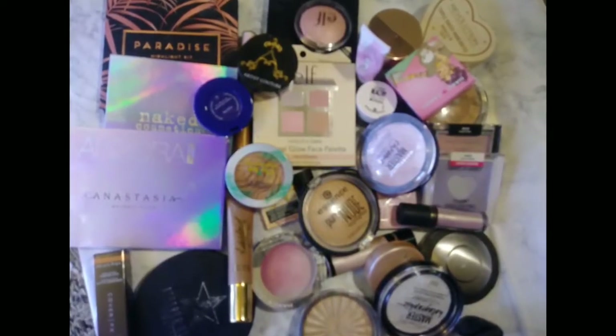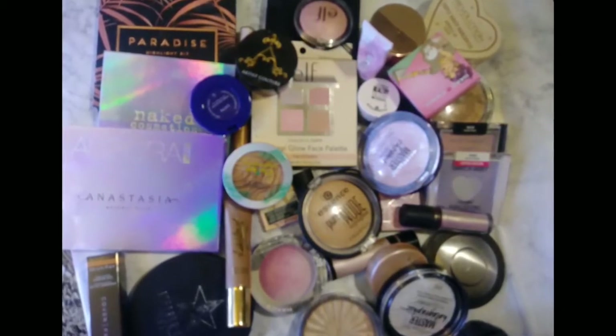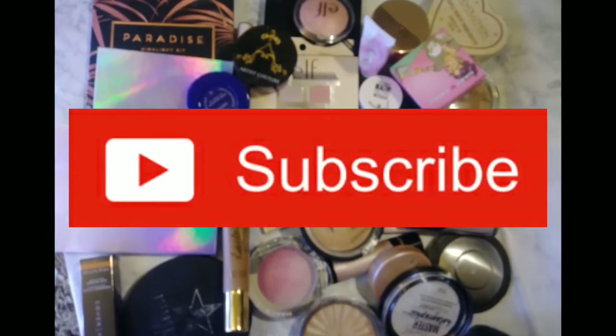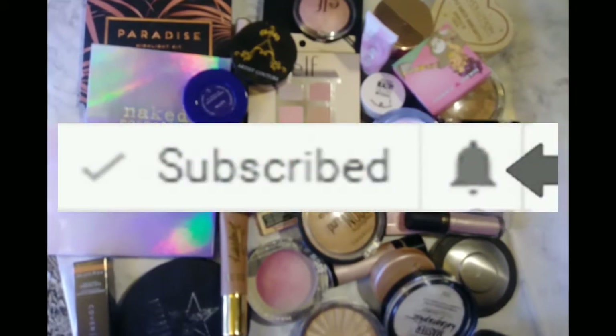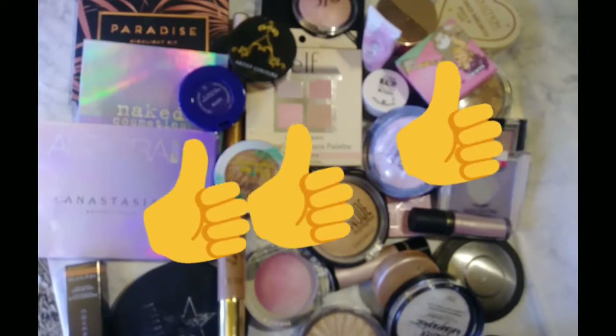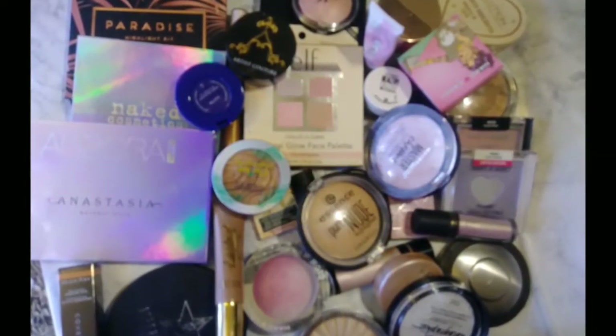Most of these come from BoxyCharm. It's a $21 monthly makeup subscription that can easily build up your makeup collection. Please hit that subscribe button if you haven't done so already, as well as the little bell next to it. Hit the like button if you like these types of videos. Comment down below and let me know what your favorite highlighter is. And now on to my highlighter collection.